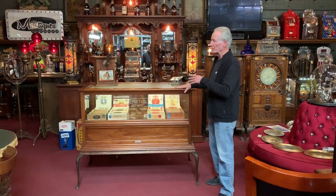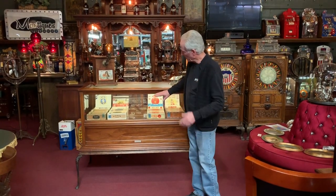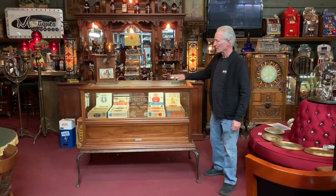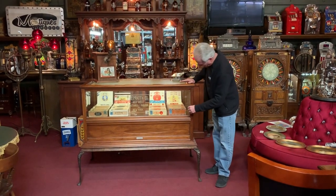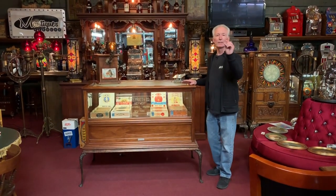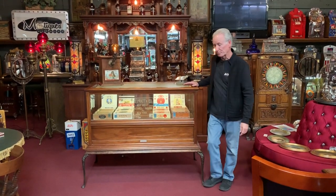I think this is a solid mahogany cabinet. It has beveled glass all the way around — original beveled glass. Typically beveled glass is only about this thick, but this is actually much deeper. It's got some really nice deep bevel in it.